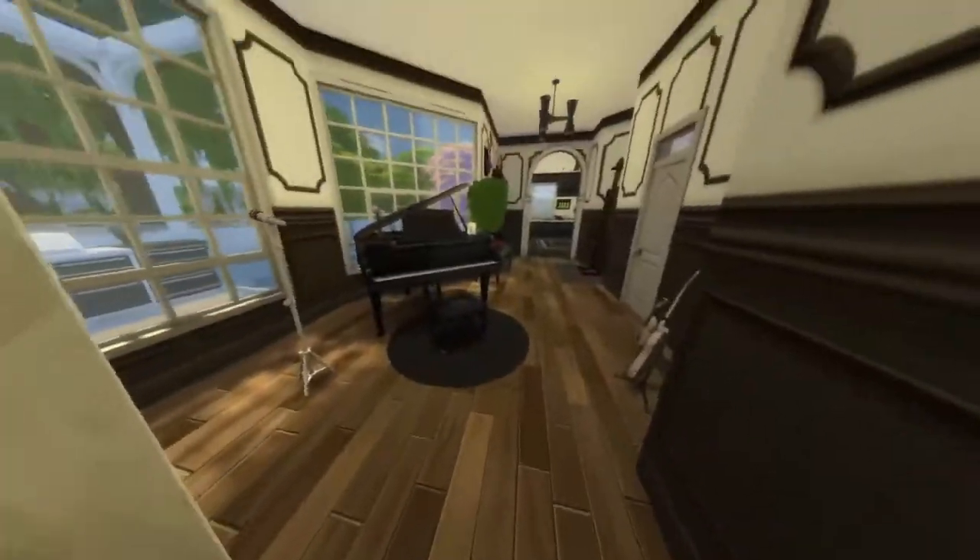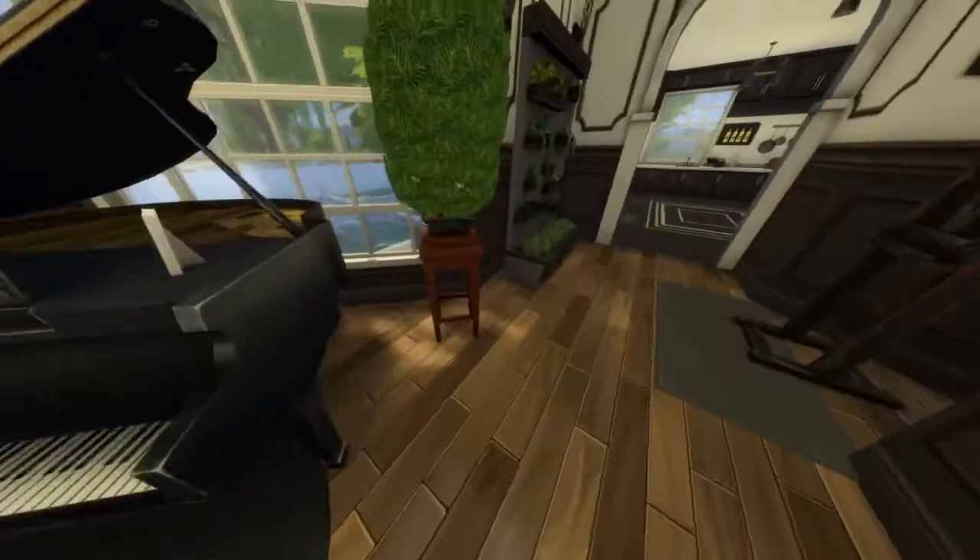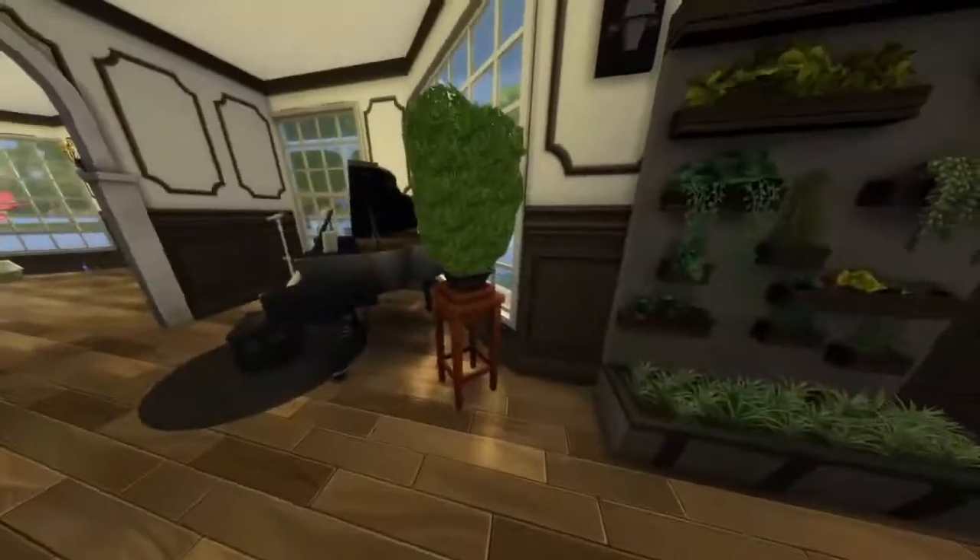Over here you have your activity area with a microphone, piano, guitar, violin, a painting station, and a bonsai tree.